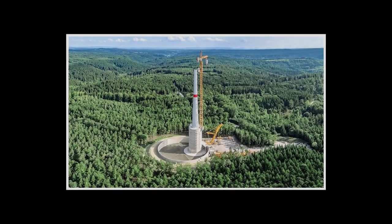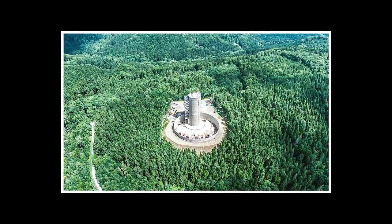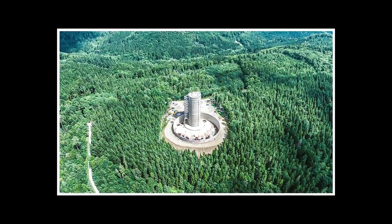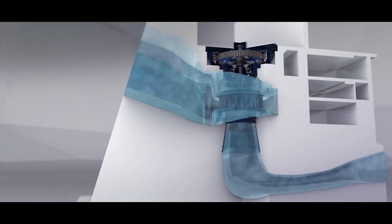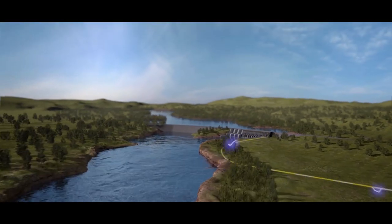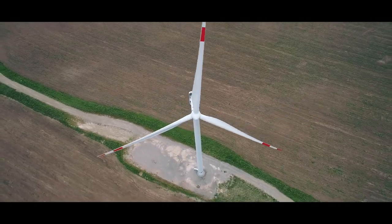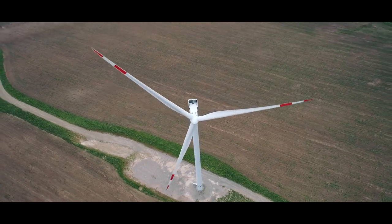In 2017, General Electric built the highest onshore turbines at 246.5 meters in Germany. But it was something else which made them so unique. To ensure a more stable power supply, they installed a water battery inside the foundation — a so-called pumped hydro storage. It has a capacity of 70 kilowatt-hours, which equals 20 hours of work of one turbine alone.